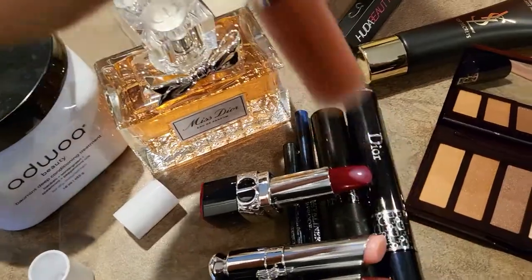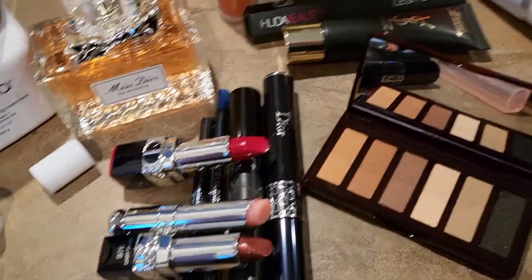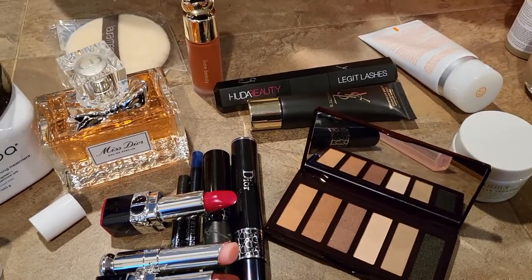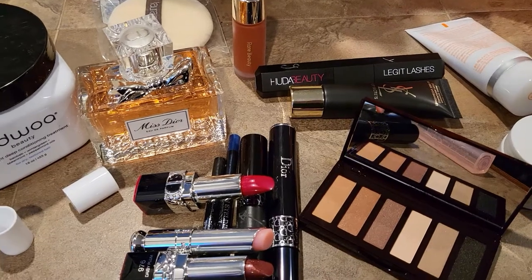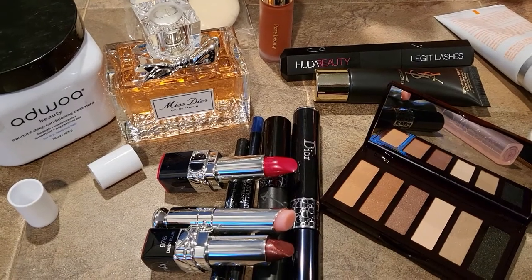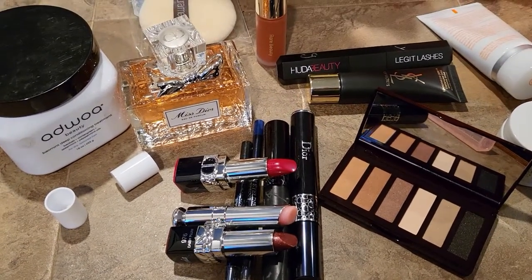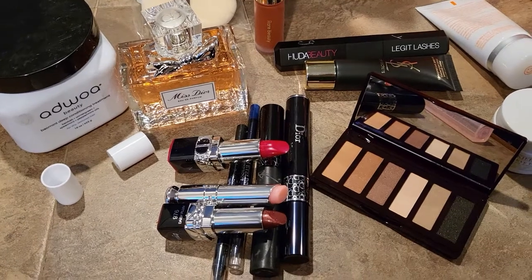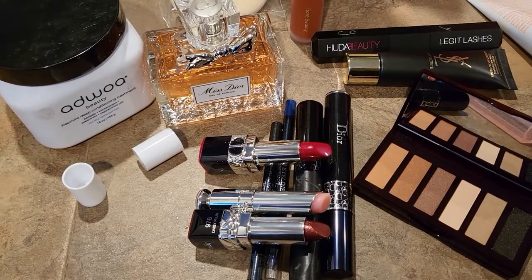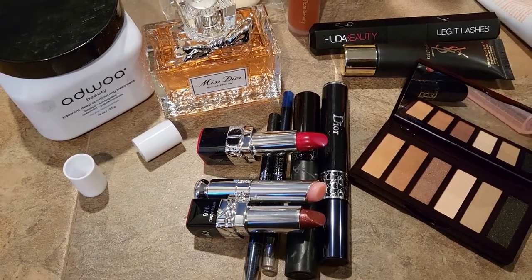I also have the Rare Beauty blush, the Huda Beauty mascara, the YSL primer, and all this other skincare — I'm super excited! Let me know if you want to see any reviews on these; I'll gladly do them. Just so you know, I can't do a lot of videos right now because I'm going to school and also working at Sephora, so it'll be one or two videos a week. But we're going to start having more videos and a bunch of things to review, so make sure you subscribe and like this video. Thank you so much for watching — I cannot wait to see you all next time, bye!